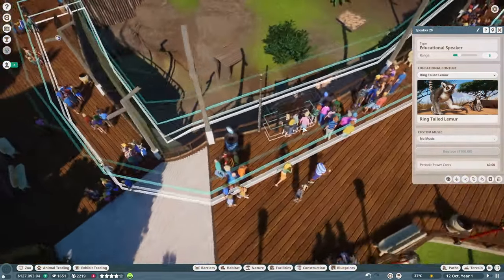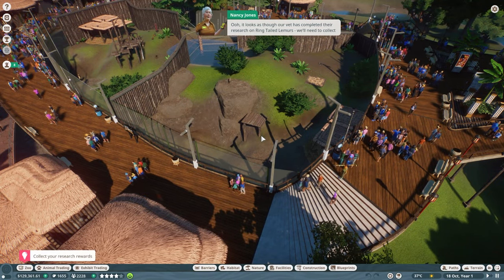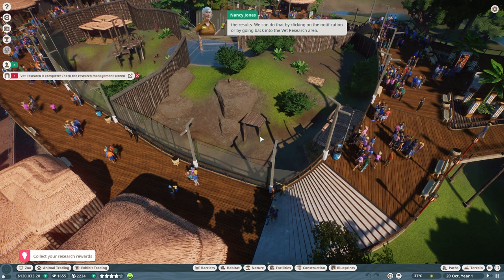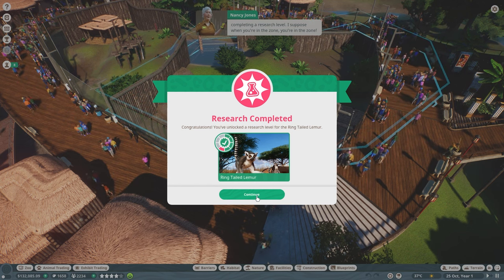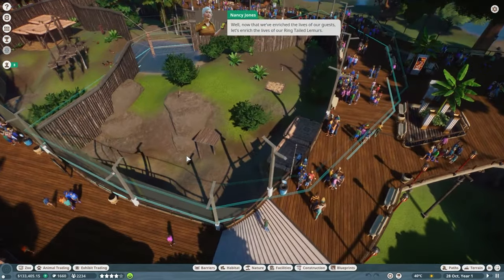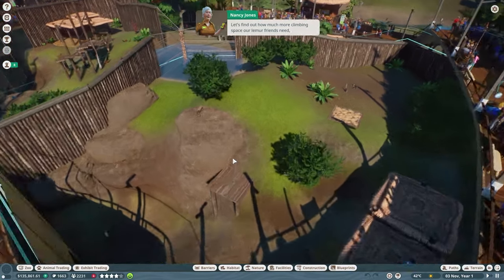We simply need to link the speakers to the ring-tailed lemurs — ring-tailed lemur for the first one and ring-tailed lemur for the second. It looks as though our vet has already completed their research on ring-tailed lemurs! We'll need to collect the results. Vets will continue to research an animal even after successfully completing a research level.